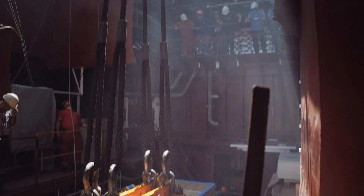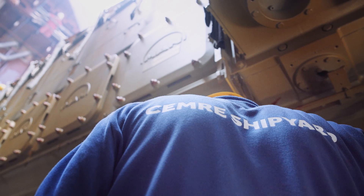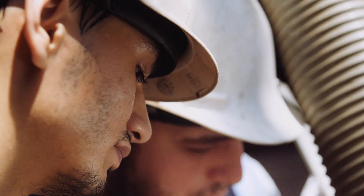On a vessel like Libas, the main engine sits on the tank top, so you have to lower it three decks below. This makes the mounting of the main engine an even bigger challenge.